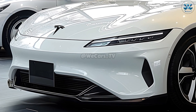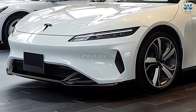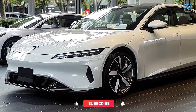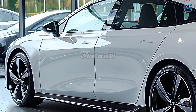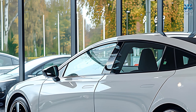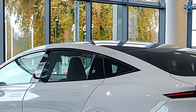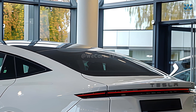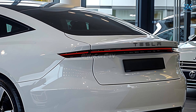Tesla's 2026 Model 3 will continue to be an innovative leader. The car is rumored to feature Tesla's next-gen 4680 battery cells, which would increase the efficiency, range, and energy density of the vehicle. Thanks to this improvement, the Model 3 can now achieve better mileage and charging speeds than earlier models, making it an even more appealing option for long-distance travel.